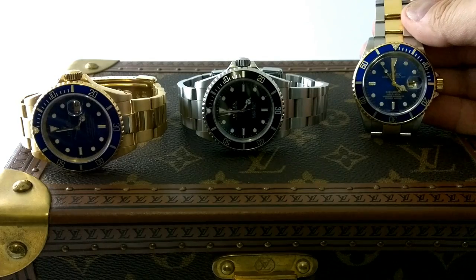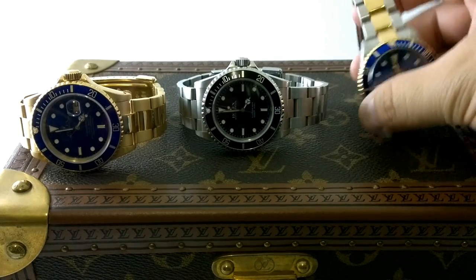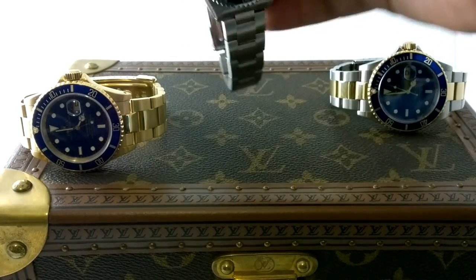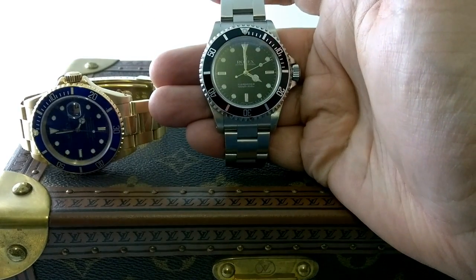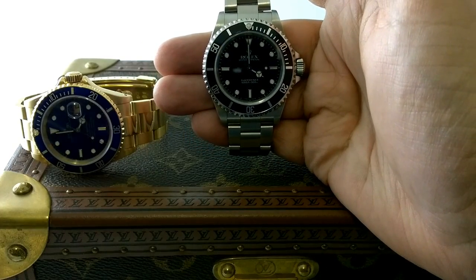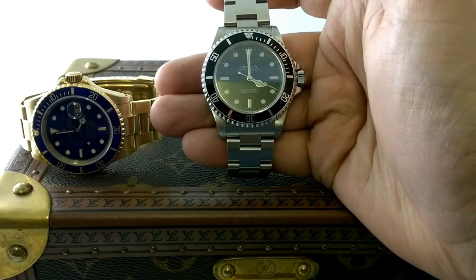Two-tone itself in the sports watch genre — I think in Rolex, the two-tone Bluesy is a classic. It's a hit. Big tick. Two-tone GMT — it's a bit less, it's not as sexy as the Bluesy Submariner, but it's still quite nice in black.